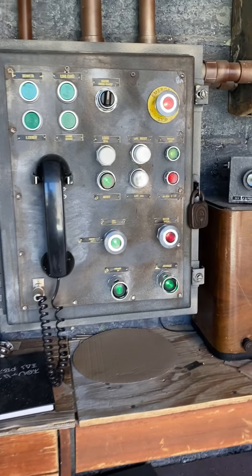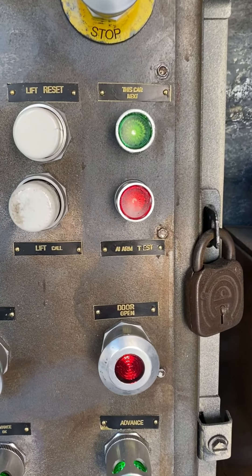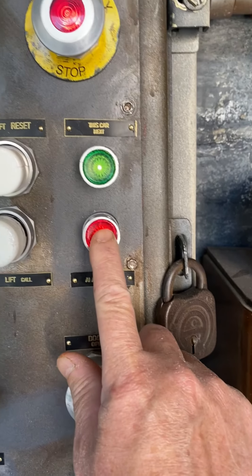The elevator door control panel has been modified slightly to allow the button on the control to control the fire alarm in the room.